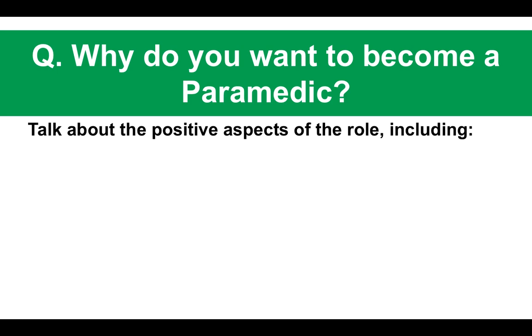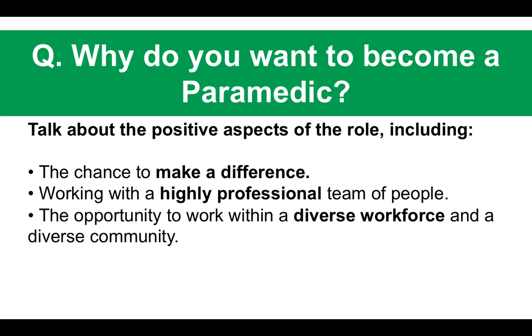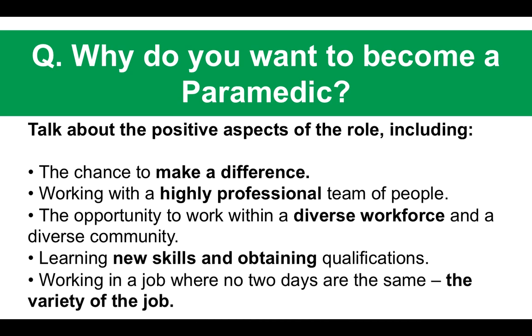In your answer, talk about the positive aspects of the paramedic role. These include the chance to make a difference, the ability to work with a highly professional team, and the opportunity to work within a diverse workforce and community. You also have the opportunity to continually learn new skills, obtain good qualifications, and work in a role where no two days are the same.